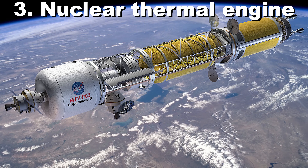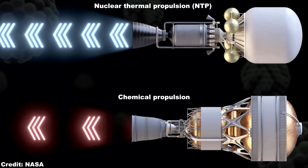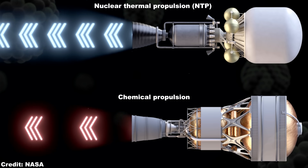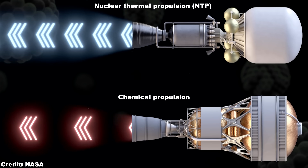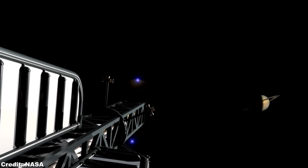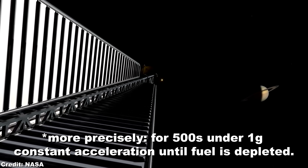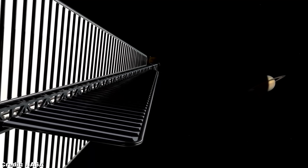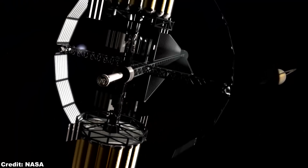Nuclear thermal engines. So what about nuclear thermal engines? They have a specific impulse twice as high as regular chemical propulsion. The specific impulse is a measure of how efficiently propellant is being ejected — the unit is seconds. For example, if a spacecraft has a specific impulse of 500 seconds, it could continuously burn propellant and accelerate for 500 seconds. If another spacecraft has a specific impulse of 1000 seconds, it would eject the fuel twice as efficiently and thus accelerate twice as long, reaching higher speeds with the same amount of propellant.